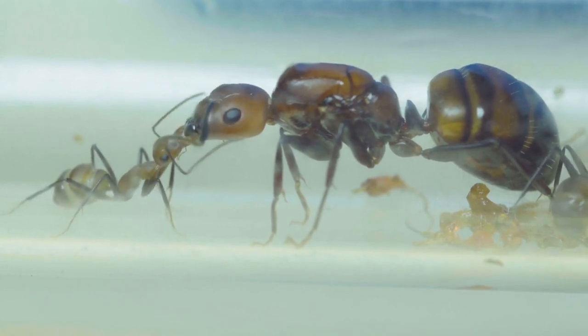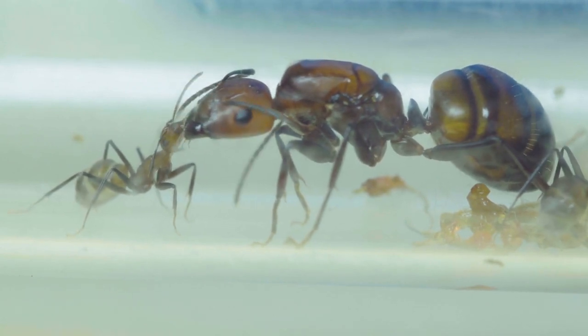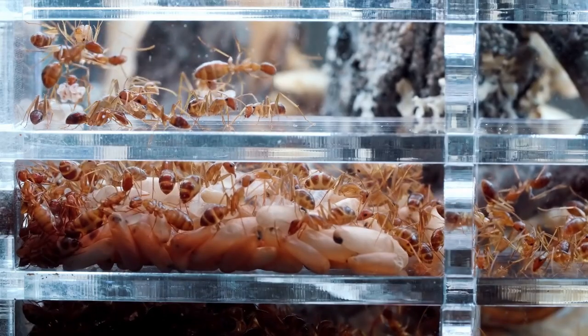The Dinoponera gigantea queens can attain astonishing lengths of up to 3.3 inches. Their sheer size distinguishes them as the largest ant species in the world, capturing the attention of entomologists and nature enthusiasts alike.